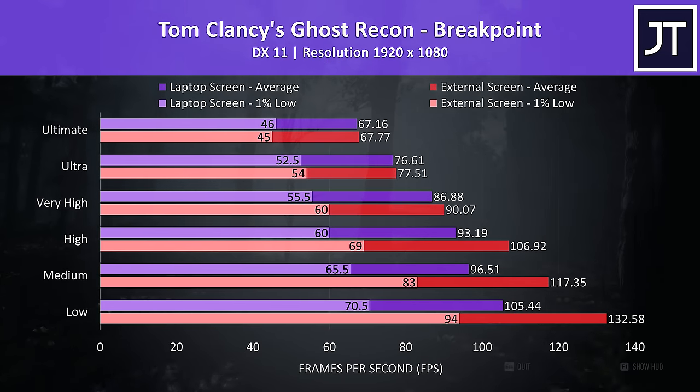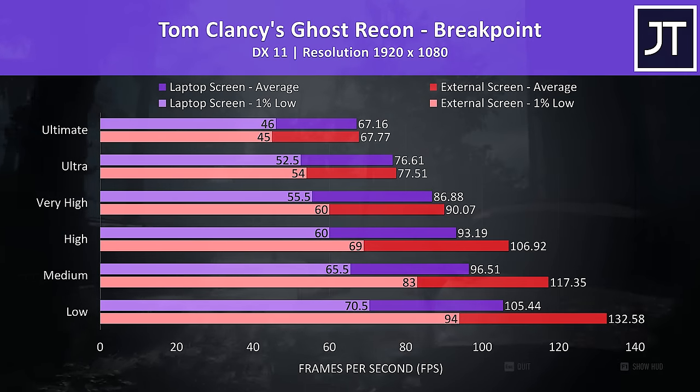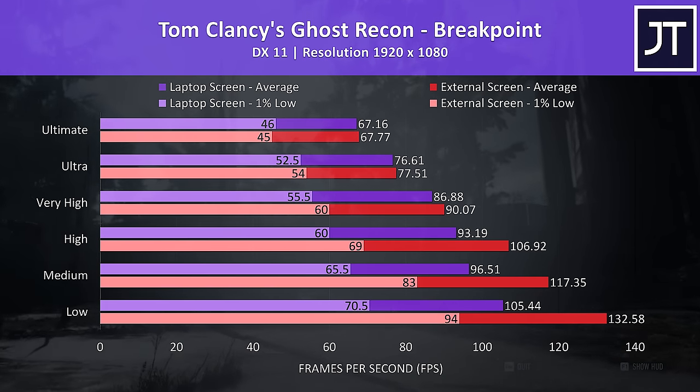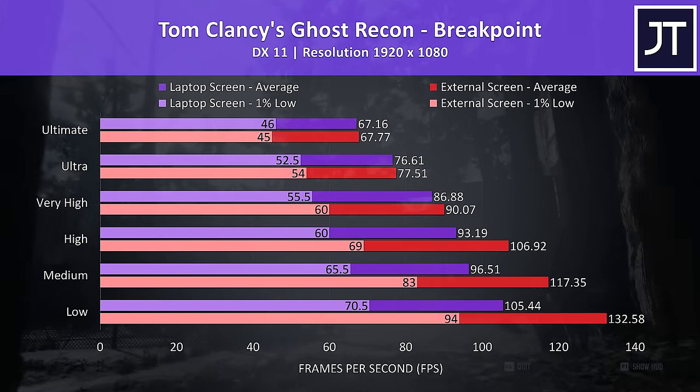Ghost Recon Breakpoint was tested using the built-in benchmark, and the results were similar at the higher setting levels where there was minimal change. However, there were much bigger differences seen at the lower levels.